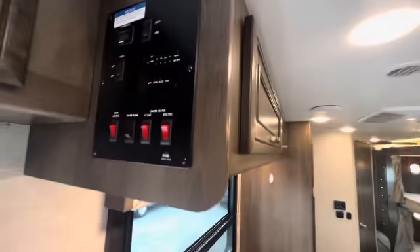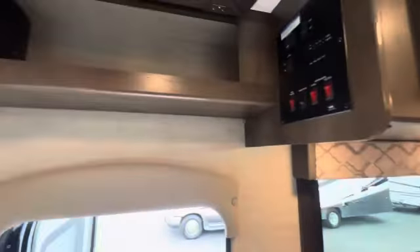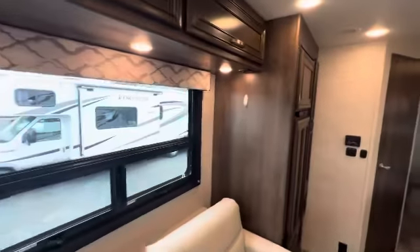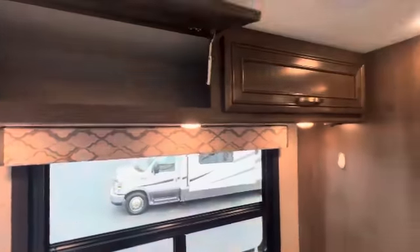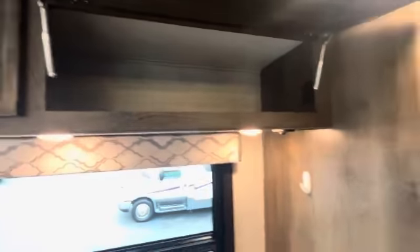You've got some more controls up here. Only 80.4 hours on the generator, so it hasn't been run too much. You've got some good but tall storage up here, and that goes all the way across.